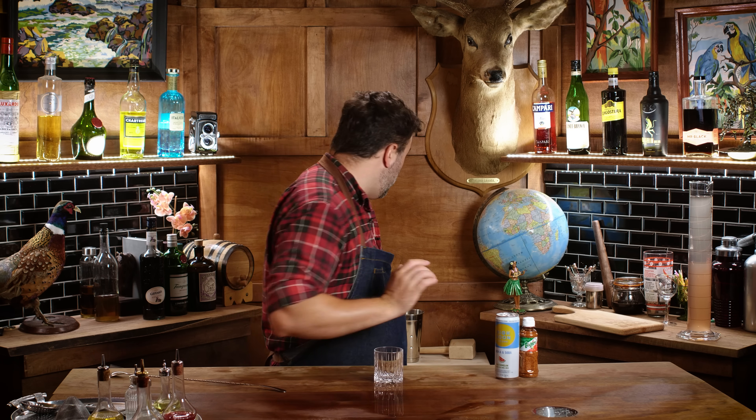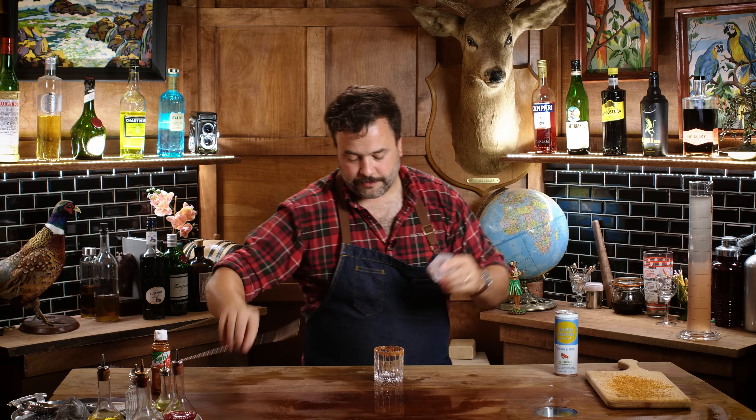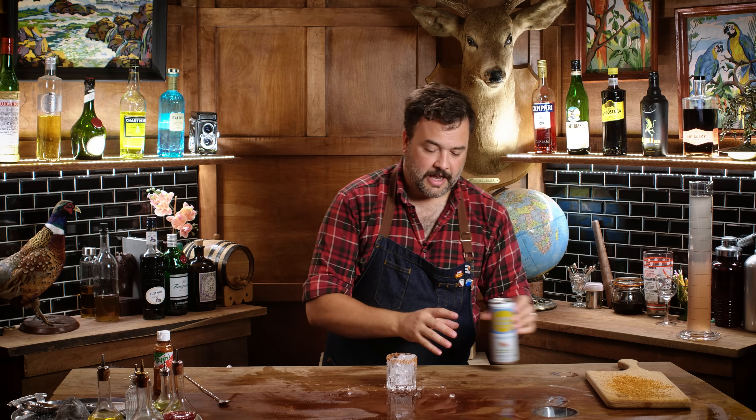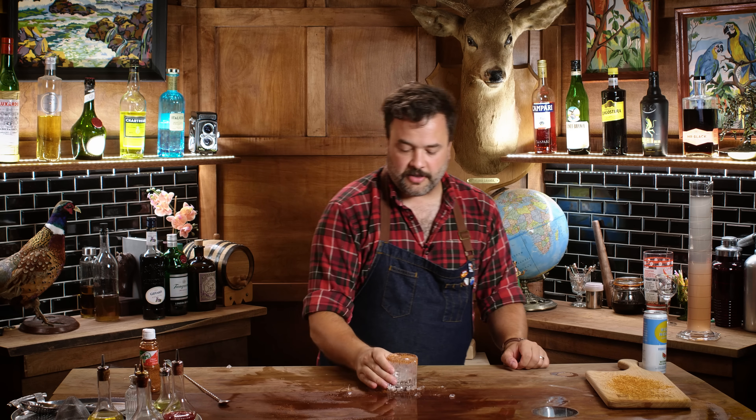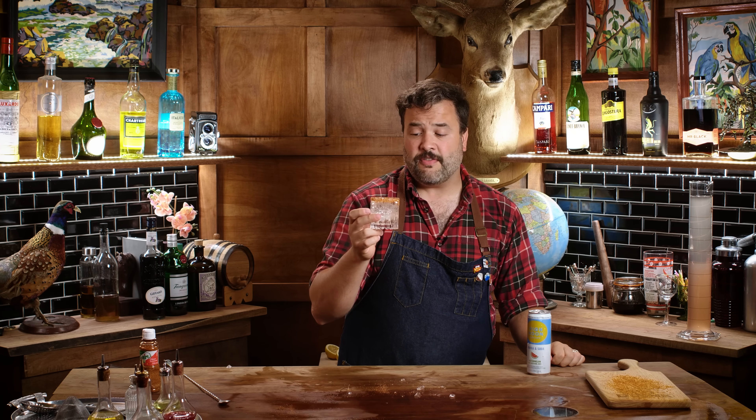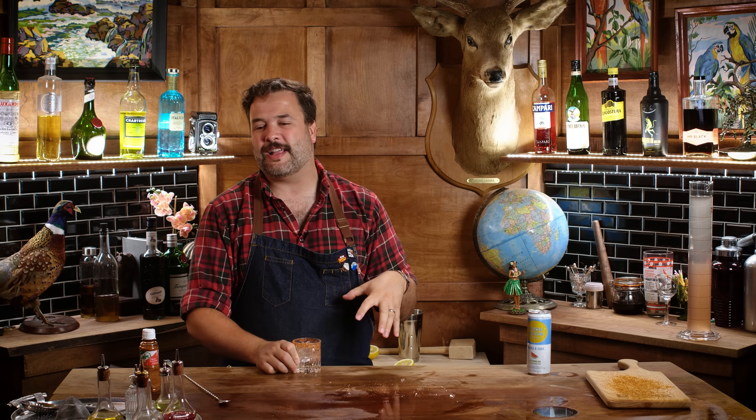Earlier in this episode I wanted to try the High Noon watermelon on ice with tajin. I have a tiny tasting glass — let's rim it with tajin, crack that in there, pour in the watermelon hard seltzer, and add a little more tajin. This is a High Noon watermelon on the rocks with tajin. It is really good — tangy, and that chili lime flavor from the tajin works so well with the vodka soda watermelon.